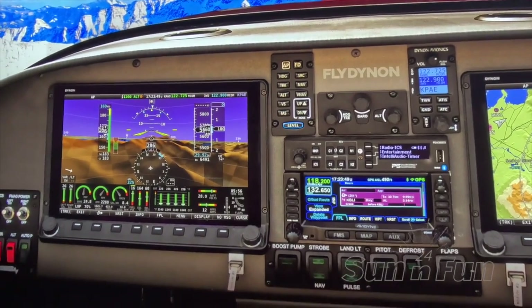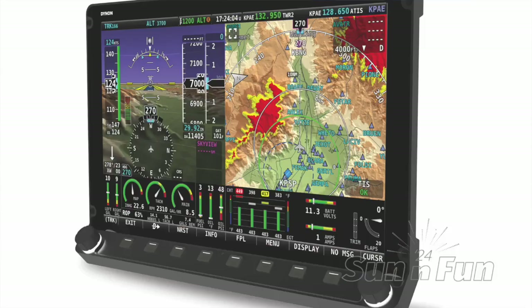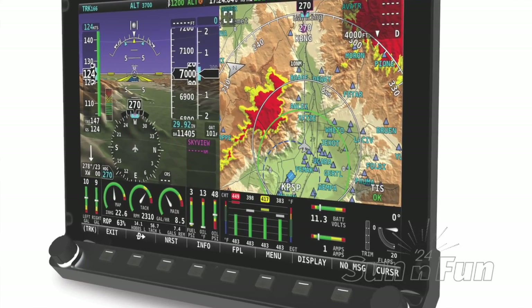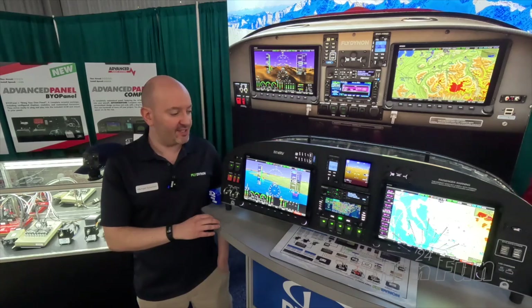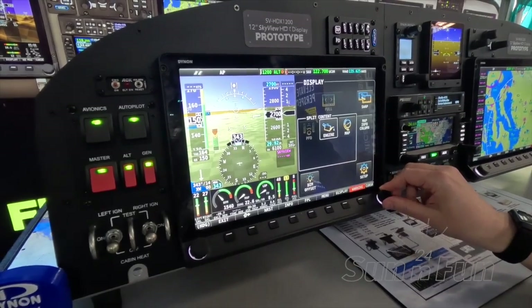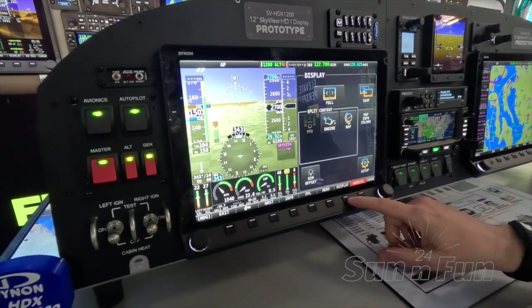This is the latest 12-inch display. It maintains a full, vibrant HD, sunlight-readable display, fully compatible with all of the existing Skyview modules. You can mix and match them in panels with the 10-inch and the 7-inch displays. One thing that's nice about the 12-inch Skyview HDX is that although the display is bigger, the can and the computer behind the scenes are the same size as the 10-inch.